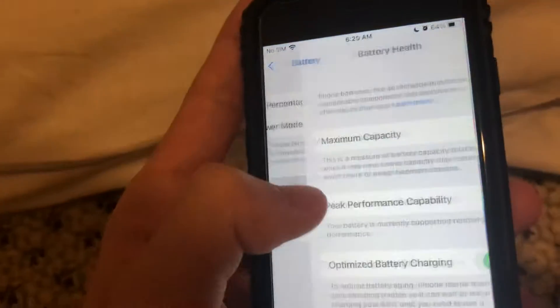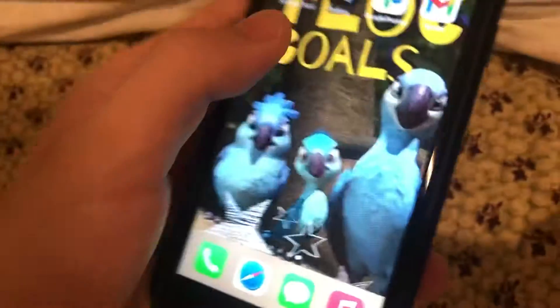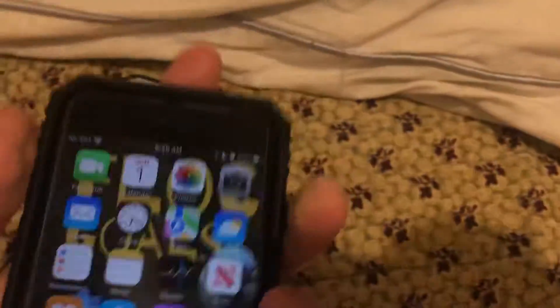First up we have the iPhone 7 matte black, 32 gigabyte, with 82 percent battery health. My parents don't even know what battery health is, and I just don't really care unless it's below 80. I can see it works good. I bought this with my own money and it has a nice case.